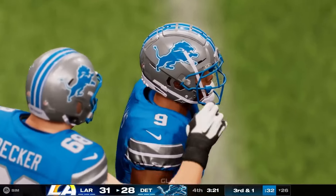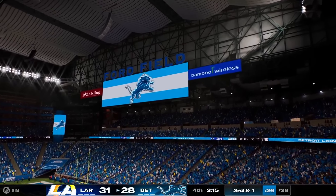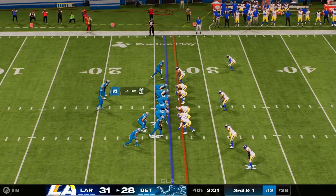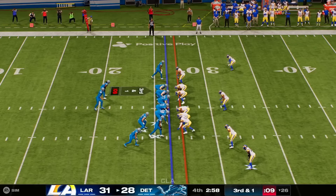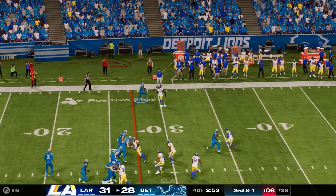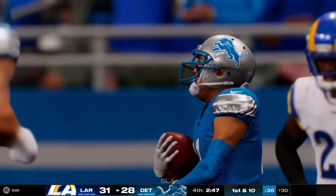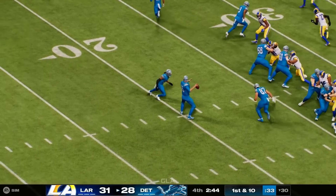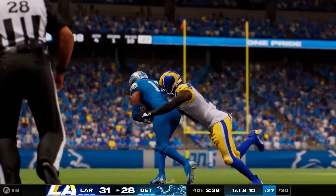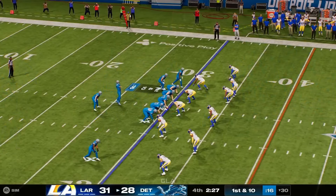Third and one — gut check time on both sides. They bring a receiver in motion left. They're able to find the open man — complete, and he is going to have a Lions first down, converting on third and short with a gain of four. They gave him the option on third and short — run or pass, you choose — and he decided to fling it out to the perimeter. The right call as they pick up the first down. All three timeouts plus the two-minute warning. Here's first and ten.